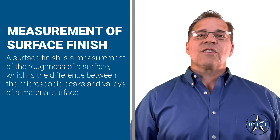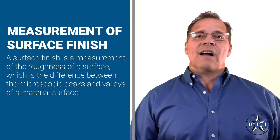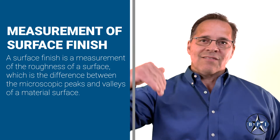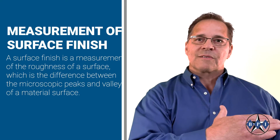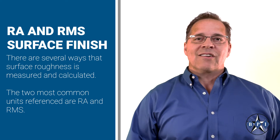First, let's touch on the measurement of surface finish. A surface finish is a measurement of the roughness of a surface, which is the difference between the microscopic peaks and valleys of a material surface.